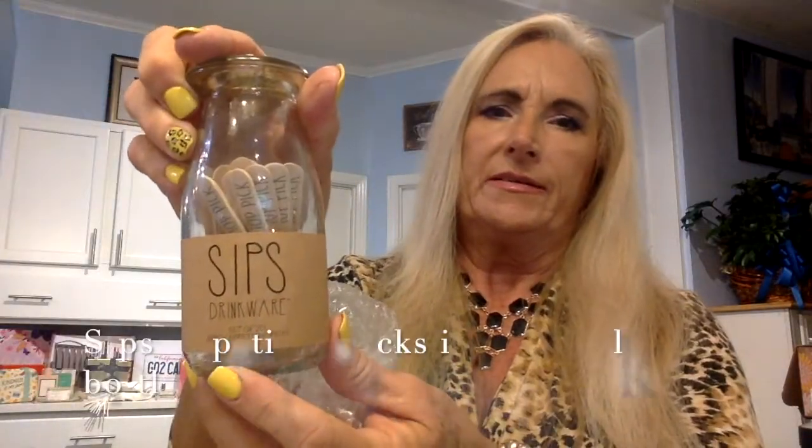Got something here in the box — oh, we got Sips Drinkware. It looks like an old-timey milk bottle and it's got a cork lid. And then it's got these little — 'Top Pick' it says on there. I wonder if that's like little stirs, you know, like for your coffee or something.